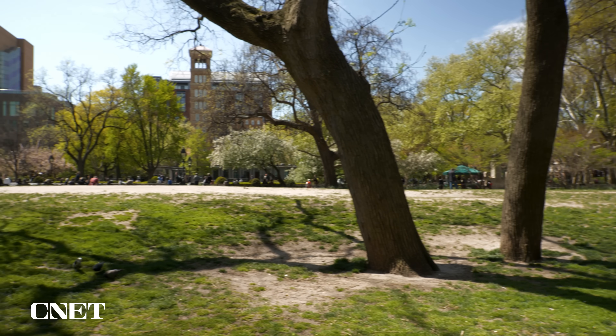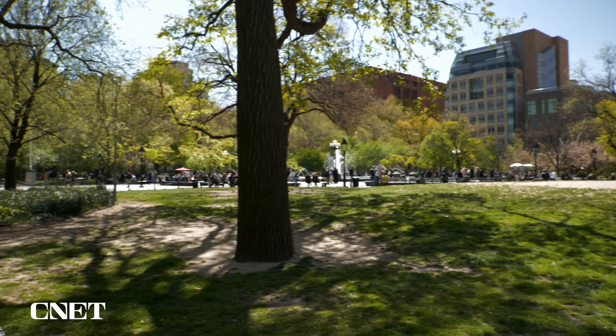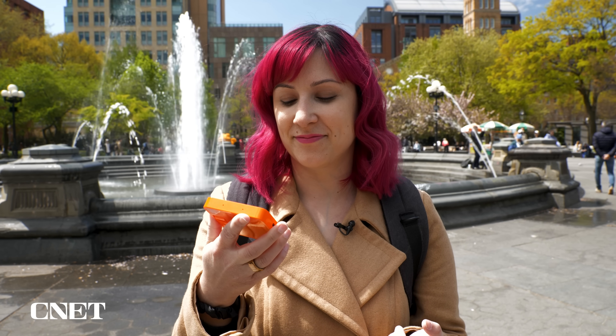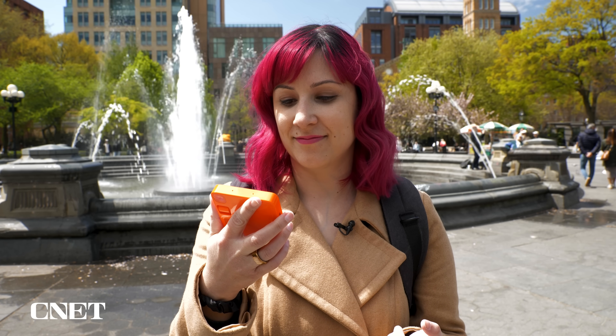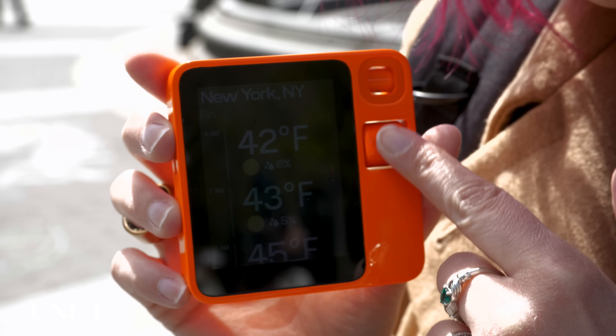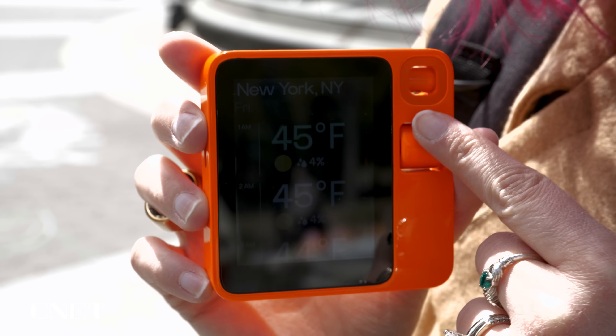I'm here in Washington Square Park. It's a really nice day out, and I'm going to see exactly how nice it is outside. What's the weather like today? Looking it up now. Today, April 25th, 2024, in New York, New York, USA, the weather will be partly cloudy with a high near 55 degrees Fahrenheit and a low around 40 degrees Fahrenheit.